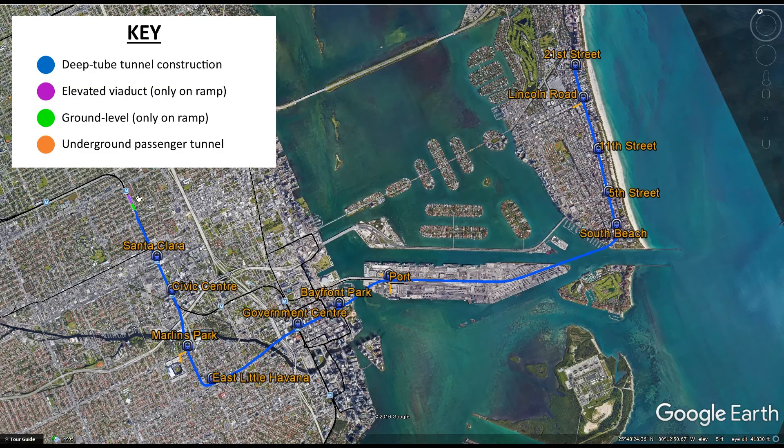We also have purple and green — purple is elevated, green is at-grade alignment. The green segment here is just for the ramp going from the existing elevated line just south of Alapata down underground. Santa Clara and Civic Center, even though there are existing stations on the green line, this new orange line deviation will have those stations underground — so it will be an elevated station on top of a road, which in turn is on top of an underground station.